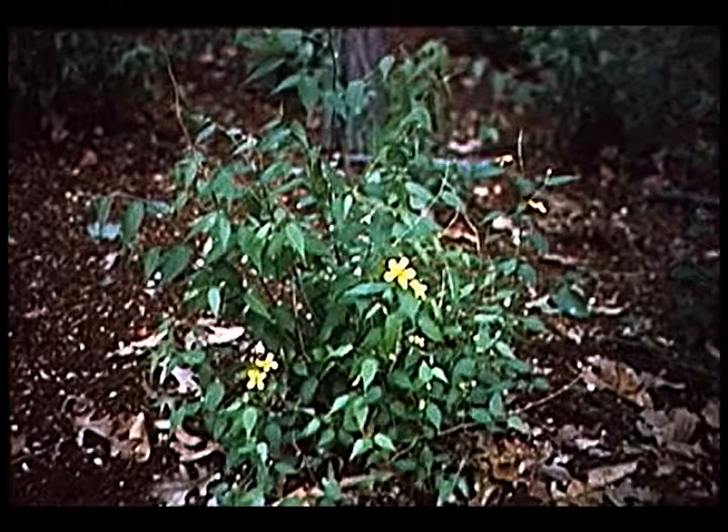Japanese kerria — you don't see this very often either. It has long arching green stems and flowers in June — late spring, early summer. Flowers can be single or double; there is a double form on this too.